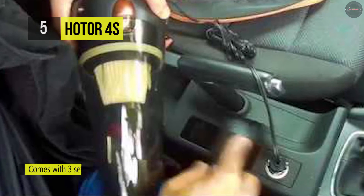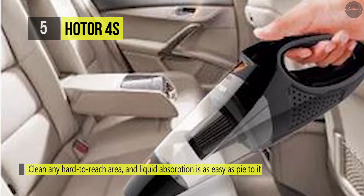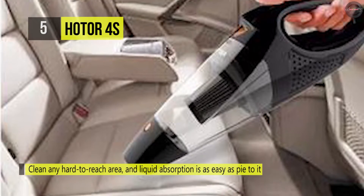Besides, the detachable dust cup head is good for quick and easy trash dumping, and you're ready right away to continue the rest of your cleaning. Moreover, it is equipped with three different nozzles to meet all your car cleaning needs.